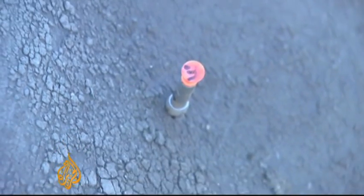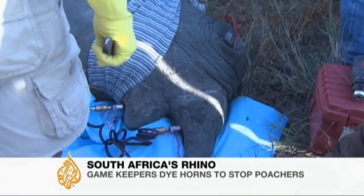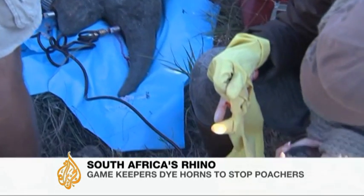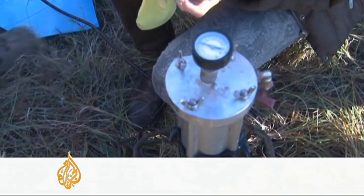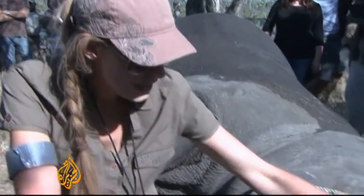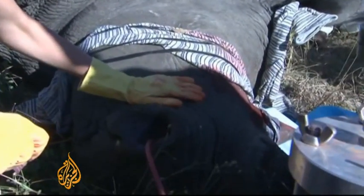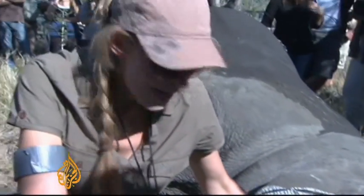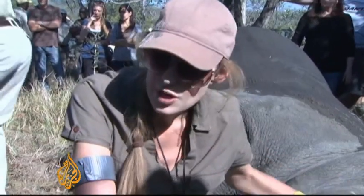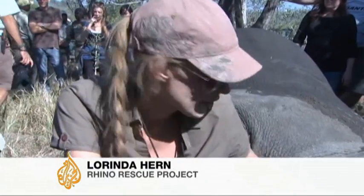The rhino is sedated with a tranquilizer and a hole is drilled into its horn. A pink dye is injected — it's normally used to control ticks on animals. What we're trying to do is contaminate the animal's horn with a mixture of medicinal compounds meant for use on animals and an indelible dye. So what we're effectively doing is removing the value from the horn and vesting it back in the live animal where it belongs.